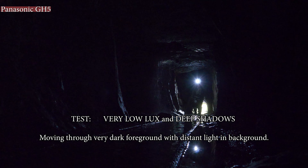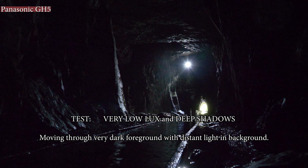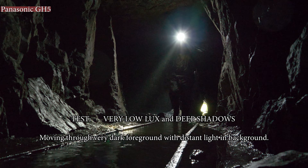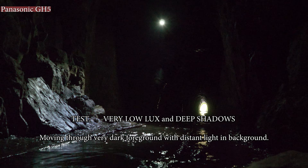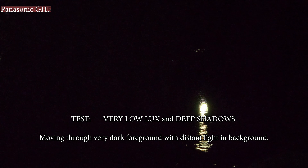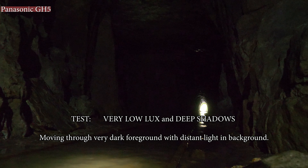Now we're in the mine. The idea of this test is very low light conditions with a very bright background. You can see the blacks are very black, and the GH5 is actually handling it quite well — I'm quite pleased with the way it's managing this situation. As we pass through the shot, there is a very bright light at the far end of the passage, and the grain isn't that noticeable.